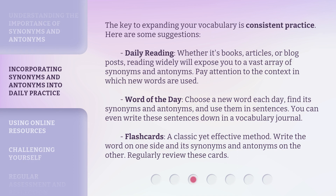The key to expanding your vocabulary is consistent practice. Here are some suggestions. Daily reading: whether it's books, articles, or blog posts, reading widely will expose you to a vast array of synonyms and antonyms. Pay attention to the context in which new words are used. Word of the day: choose a new word each day, find its synonyms and antonyms, and use them in sentences.